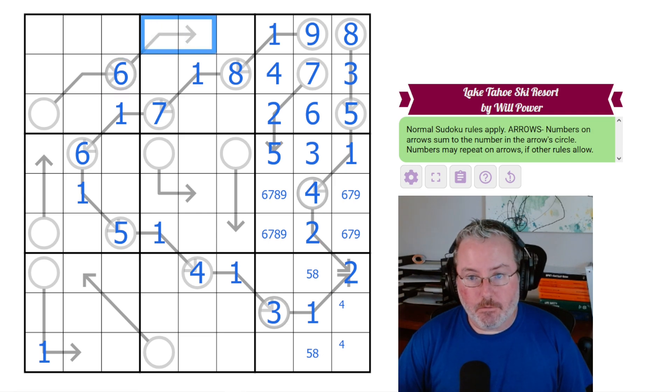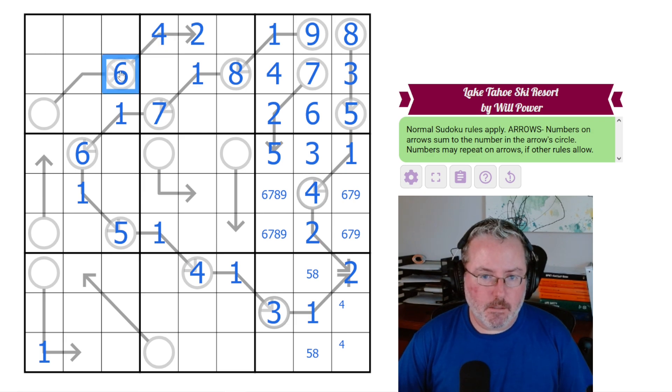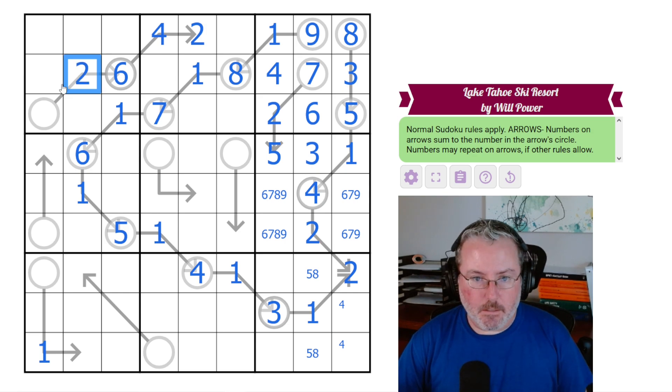We should be moving along. This 6 has to have a 2 with it, and it has to because 3 would be the only other digit we could put here, and we can't use it. So this has to be a 2, and therefore this has to equal 8. We've got our ski lift taken care of.